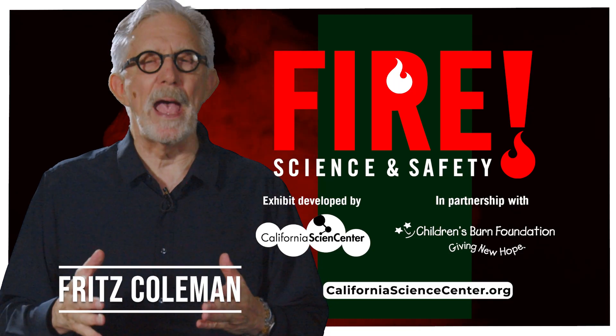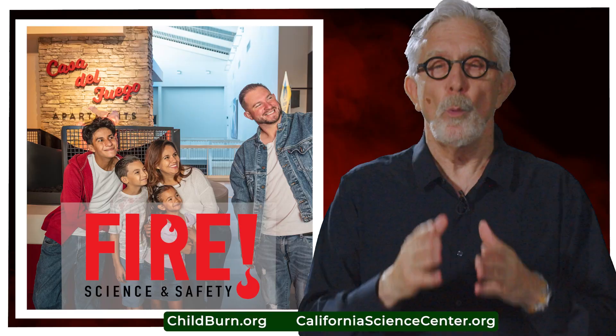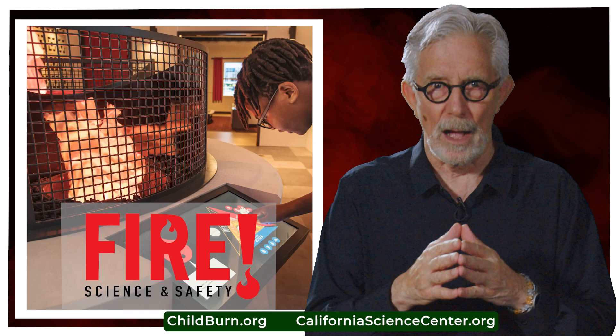Fritz Holman here on behalf of the Children's Burn Foundation and the California Science Center. We are so proud of the Fire Science and Safety exhibit at California Science Center. And here's why.